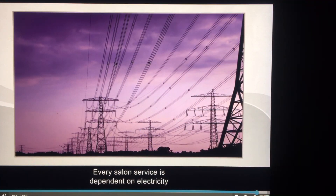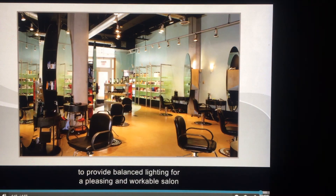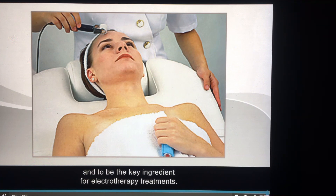Every salon service is dependent on electricity to provide balanced lighting for a pleasing and workable salon environment, to power appliances, and to be the key ingredient for electrotherapy treatments.